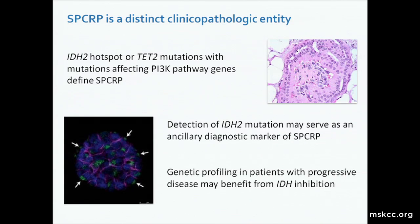Based on the overall findings, solid papillary carcinoma with reverse polarity is indeed a distinct clinicopathologic entity, defined by IDH2 hotspot or TET2 mutations along with mutations affecting PI3 kinase pathway canonical genes. This is also the first time IDH mutations have been associated with a particular phenotype, not seen in other IDH mutant tumors in other organ systems. Detection of IDH2 mutation may serve as a robust ancillary diagnostic marker. And while many patients follow a benign clinical course, genetic profiling in patients who may have progressive disease may benefit from enrollment in clinical trials using IDH inhibitors.